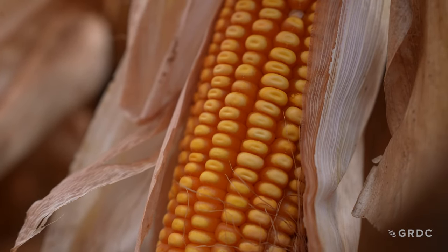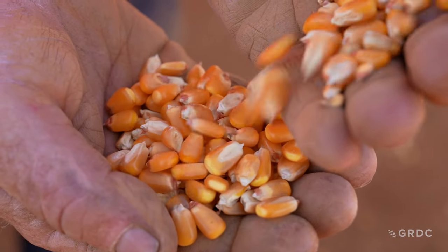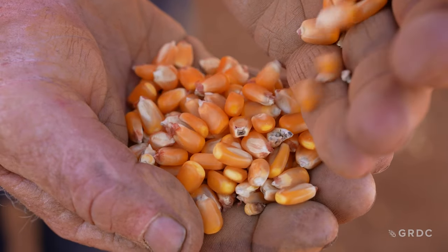Maize for us is a fantastic rotation between our other crops, so there's diversity. I think it's opening a conversation between farmers — starting a conversation to get away from accepting what was, to recognise that change is okay.